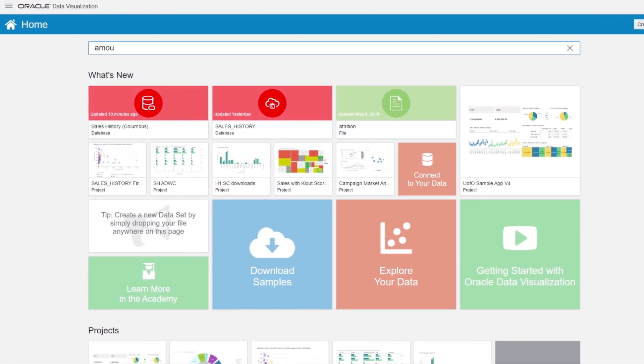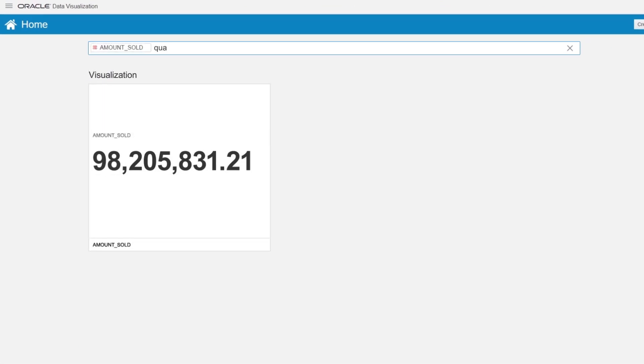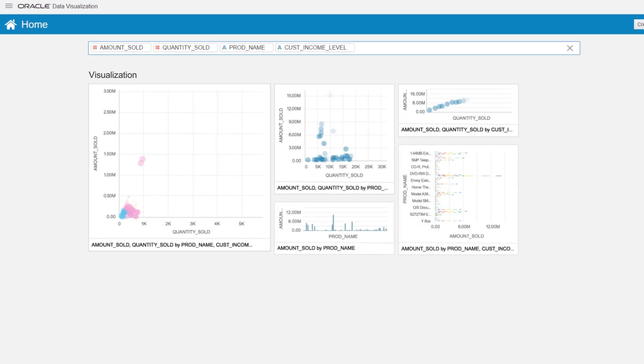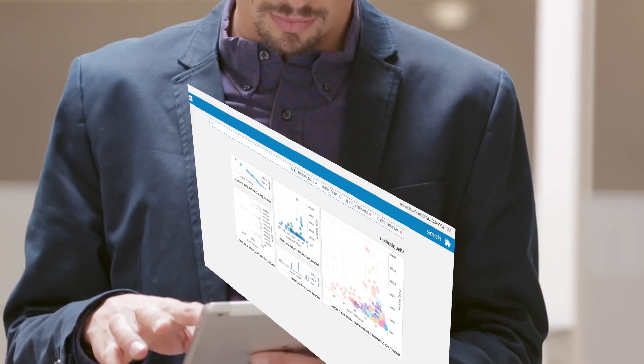Starting with a few quick natural language queries, Jim finds best-selling products, amounts sold, and which customers were buying, but he needs more than an overview to present to his manager.